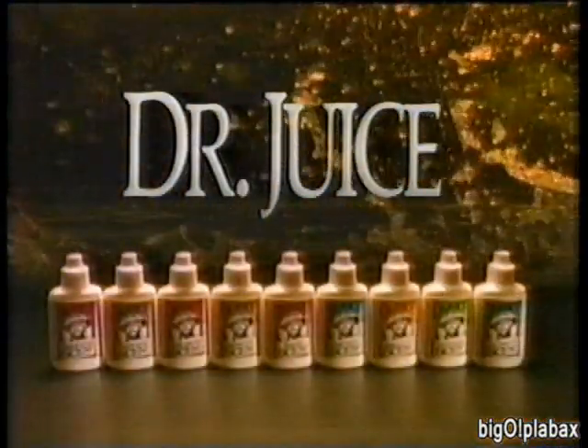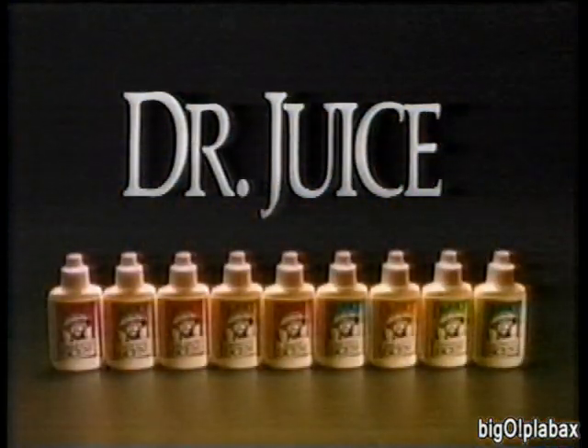Dr. Juice — one drop is this powerful magic.